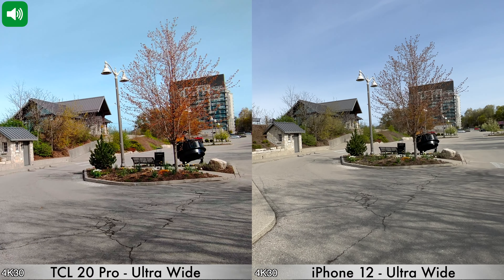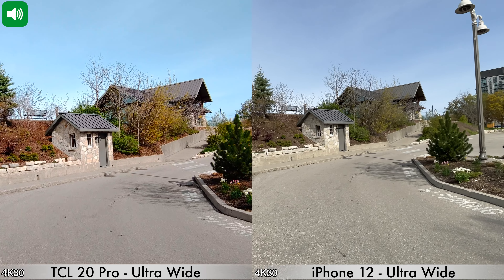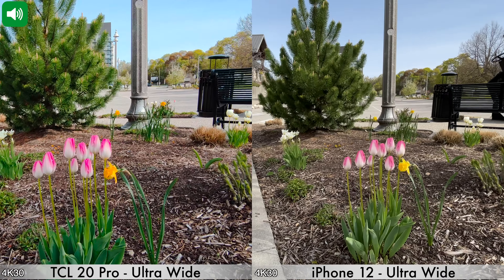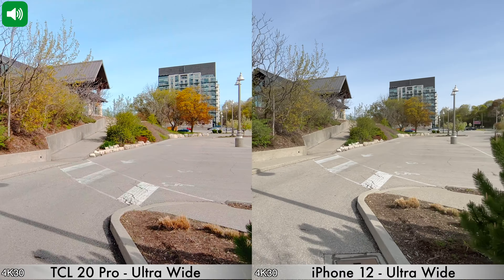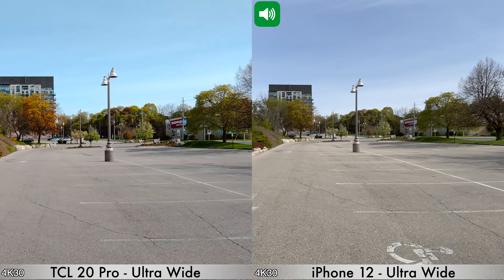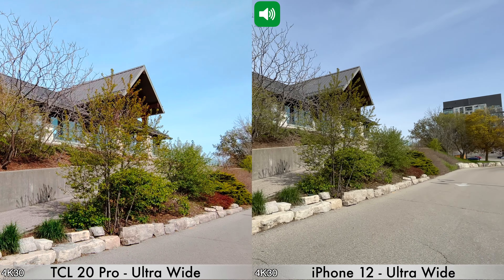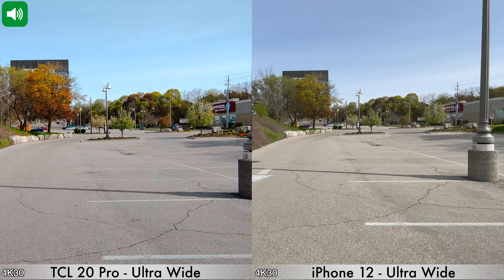Moving on to the next daytime recording, this time using the ultra-wide cameras on the back of both devices in 4K at 30 frames per second. The iPhone 12 can record ultra-wide up to 4K at 60 fps; the TCL 20 Pro maxes at 4K at 30 fps. I'll walk a bit faster to show the image stabilization when using the ultra-wide lens. We'll pan left slowly, then back right, and walk straight — this is how the ultra-wide lenses on both devices look.